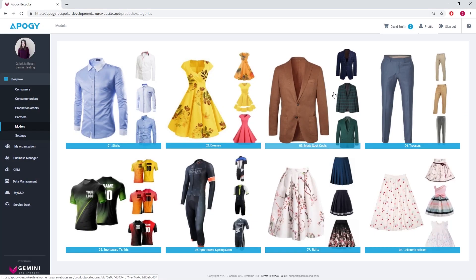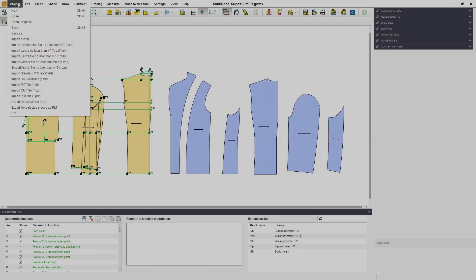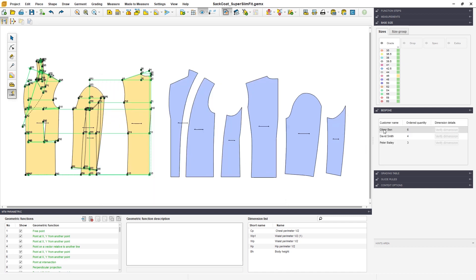Once the template model is prepared and published online, it will generate multiple customer orders. For an increased level of quality assurance, the dimensions from the customer order can be automatically loaded and checked by the designer back in the template model.